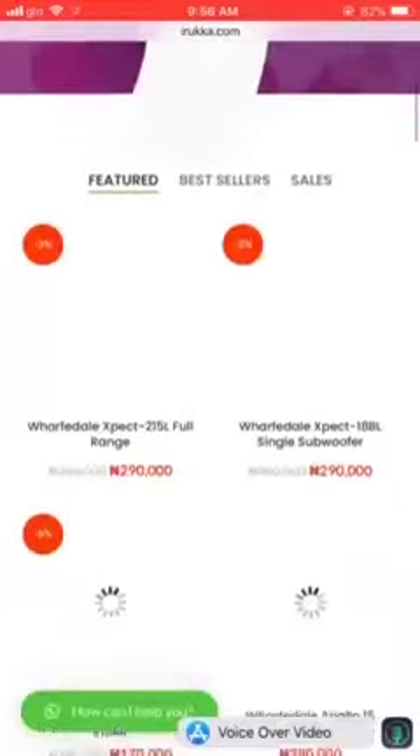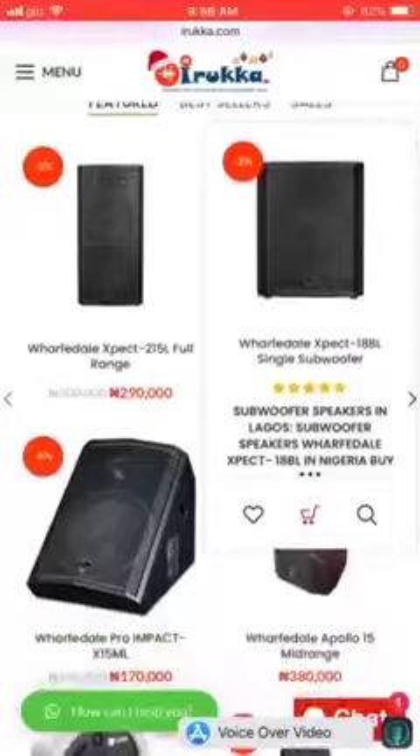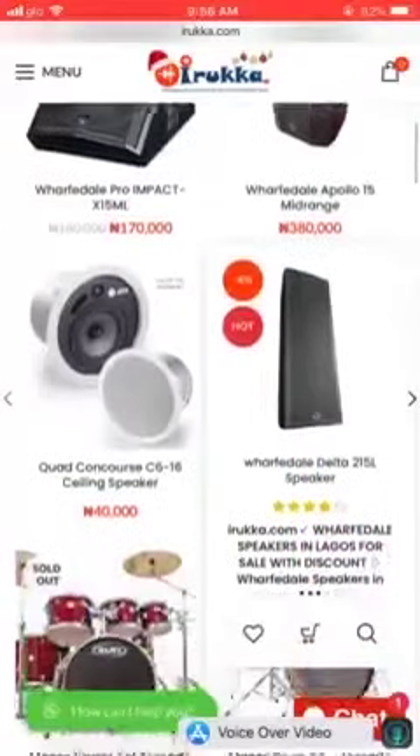So that's our unbeatable customer service support — these are 24/7 hotlines there for you. And then you can see our featured products: our speakers, our floor monitors, the Apollo mid-range speaker, the Concourse ceiling speakers, even the Wharfedale Delta full range speakers.